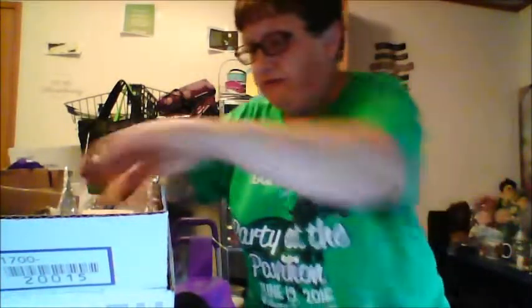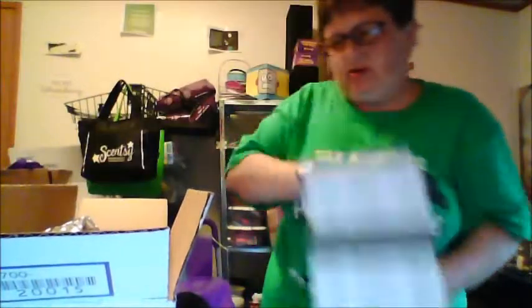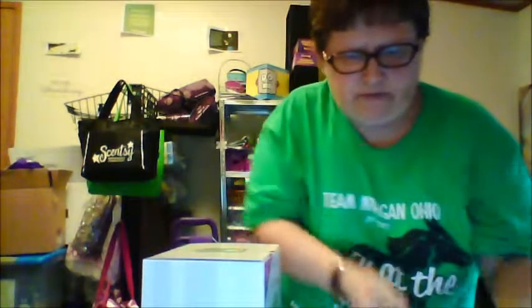All right, let's get to the warmer because that's really cute, I'm sure. Sorry, I'm a little unorganized today — my office has got a lot of things going on, so it's not very organized right now. This is the warmer of the month. And this is new — on the corner of the box they tell you what month it is, which is really cool. That's something new that they haven't done before. Let's see what it looks like.